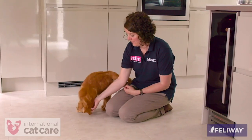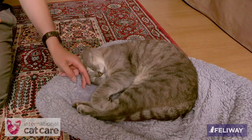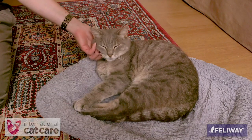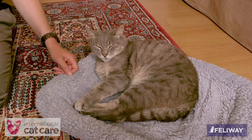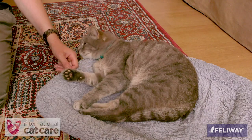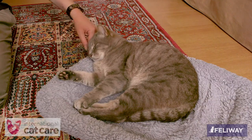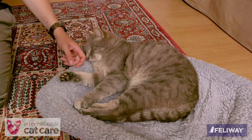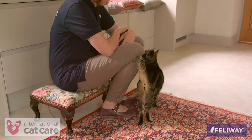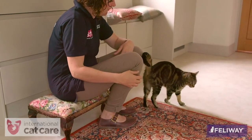Many cats prefer physical interactions that are little and often as opposed to one long bout. It is important to read the cat's body language to check it is enjoying the interaction. Signs that a cat is enjoying the interaction include pushing its body weight into the hand stroking it, slow rhythmic purring, and gently closing the eyes. Even a sociable cat can have times where it no longer wants to be stroked, either because it is not in the mood, has become overexcited, or has become frustrated by the handling.